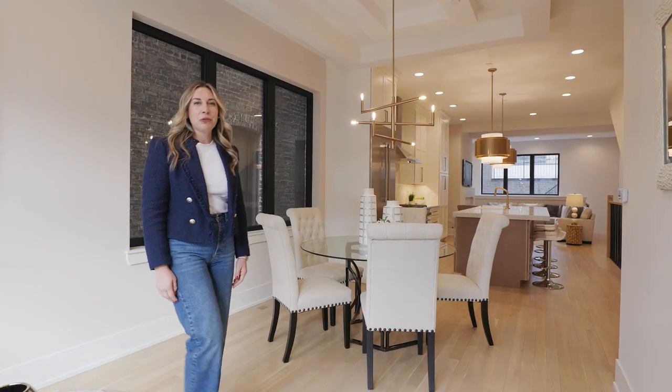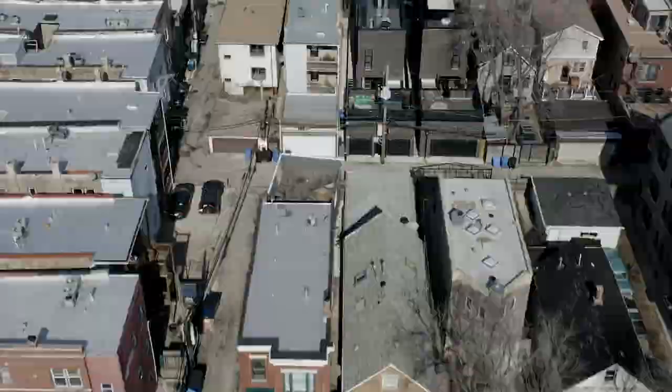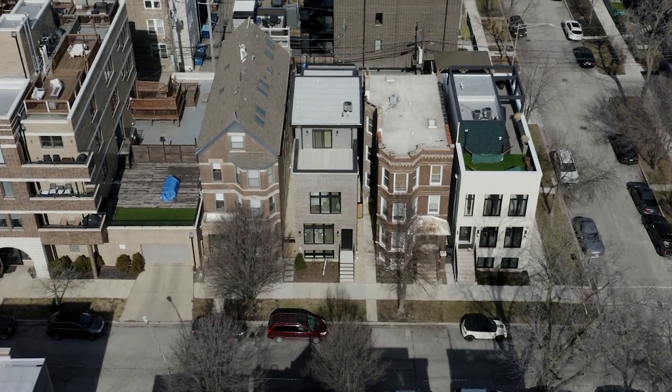Hi, I'm Kelsey Mayer. Welcome to 2342 West Shakespeare, an all-brick, new construction, single-family home in one of the most sought-after pockets of Bucktown.